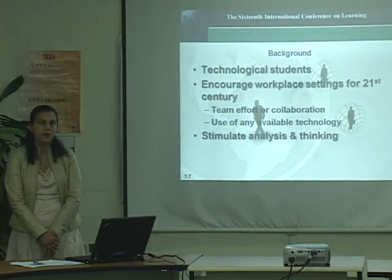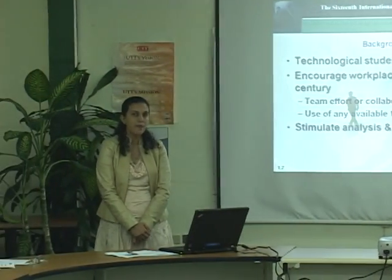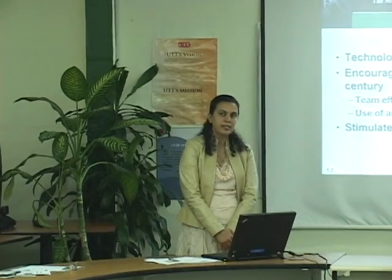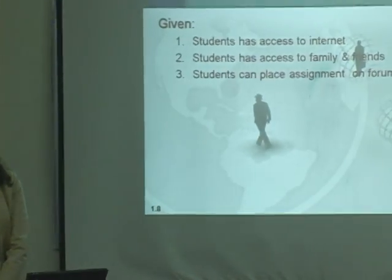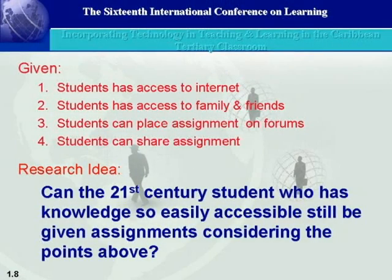So what does it require of our 21st century instructor? The 21st century instructor must place more emphasis on analysis and thinking. We must stimulate students to think more and analyze more, since very little time is required for students to obtain information. Students have access to the internet, access to family and friends. I have students who can place an assignment on a forum and get ready answers, and students who can also share or copy assignments.